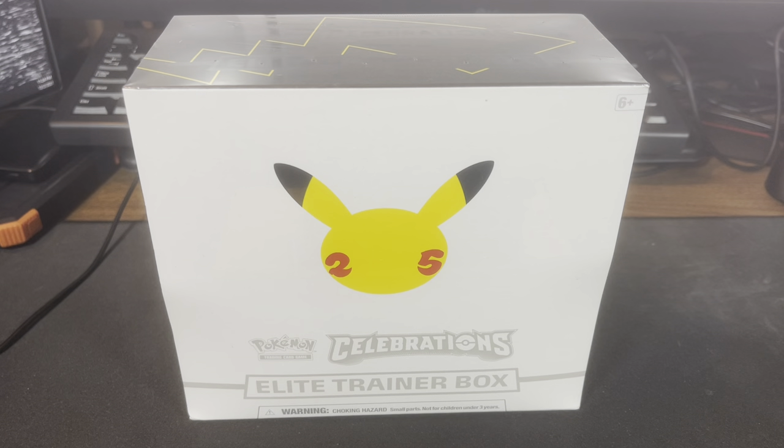Hello, what's up everyone? So today I have Pokemon Celebrations ETB and I decided to open this up.